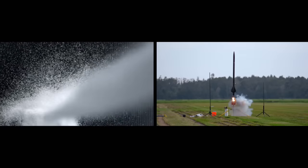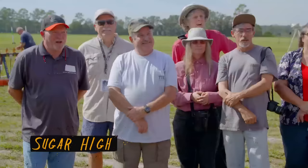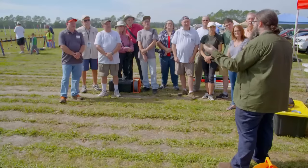We're going to see if we can power rockets with sugar and PVC pipe. So we're exploring rockets today, and we thought there was no better way to do that than with all of you and your awesome rockets.